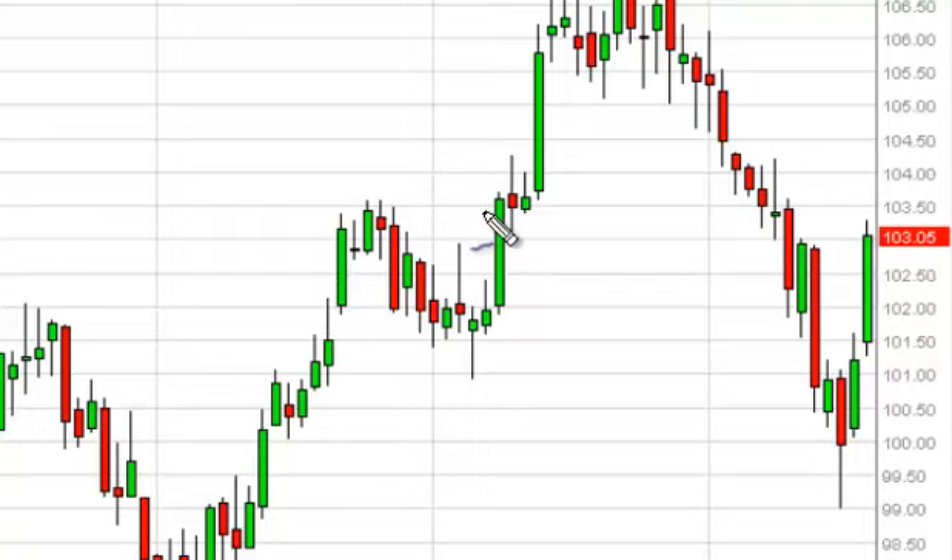There is a significant amount of resistance and clustering in this general area. Above there, the market goes to the 107.50 level and perhaps the 110 level. We think pullbacks will continue to offer buying opportunities going forward, and we would be interested in supportive candles as well. We have no interest in selling this market until we break down below the 97 handle.